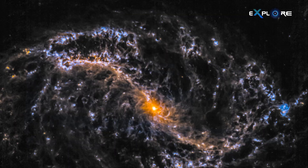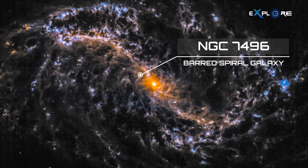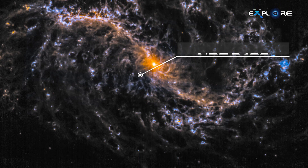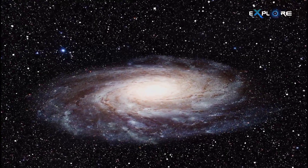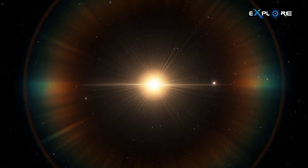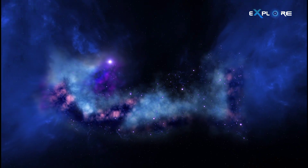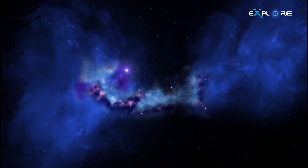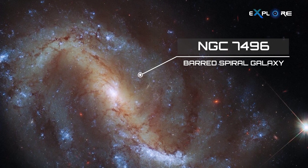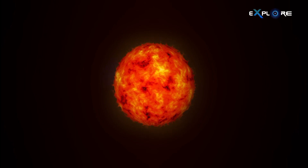NGC 7496, located a mere 24 million light-years away, is what is known as a barred spiral galaxy, with spiral arms extending from a distinct bar that crosses the center of the galaxy. This is thought to be the result of uneven density in the galactic disk — the denser region pulls stars towards it to create bars. These bars are thought to be regions of rich star formation as gas is channeled inward towards their centers. A beautiful barred spiral like NGC 7496 that is clearly visible is therefore an excellent laboratory for studying how stars are born.